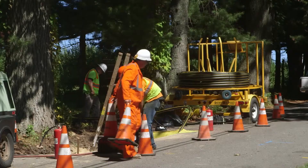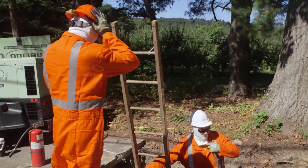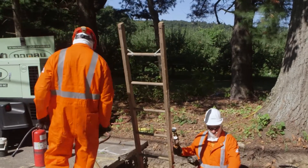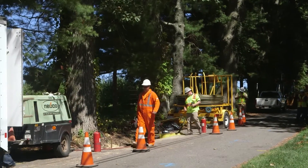By doing the live insertion, it's cleaner — you don't have all the dust that you would have from direct burying a gas main. I can install 700–800 feet of pipe within 20 minutes, where something like that would take me three or four days.